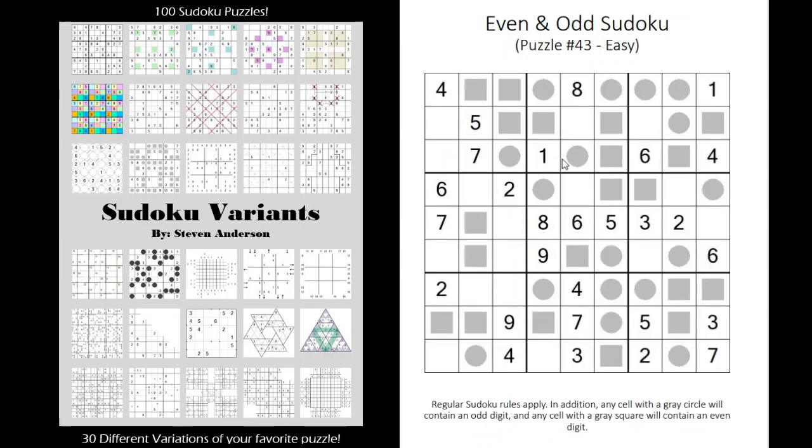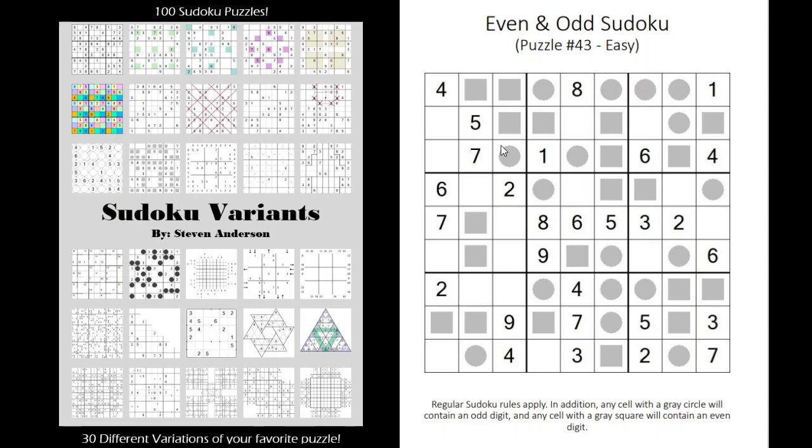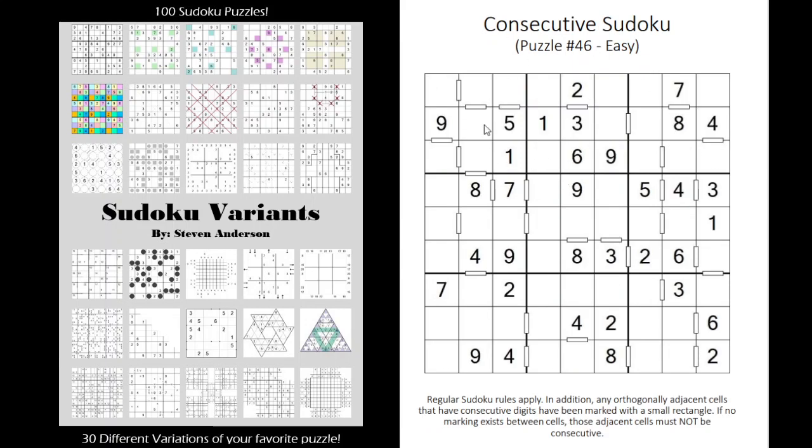We have even and odd Sudokus where square symbols represent even digits and circle symbols represent odd digits to help you solve. Consecutive Sudoku gives you symbols between cells indicating whether digits are consecutive. For instance, a 3 or 5 would be consecutive with a 4. If there's no symbol, the digits cannot be consecutive — so this cell up here could not be a 5 or a 3.